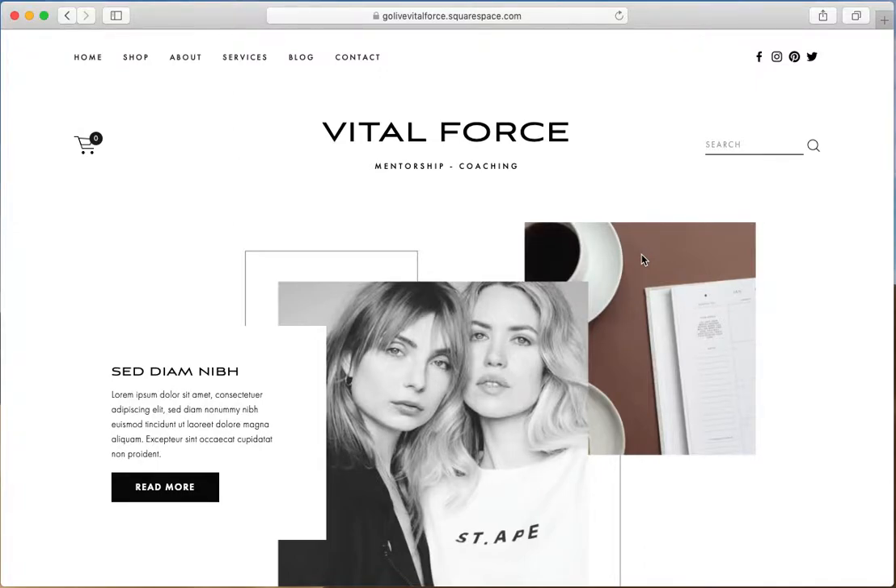On the home page of the Vital Force template at the top we have our navigation area with the logo in the center, primary navigation in the top left corner, and then we feature a search icon, a cart icon, and social media icons. This whole top section is totally customizable. You can remove or add elements, move the logo to the right or the left, you can remove the search icon, the cart icon, or the social links, and you can customize this section even more to fit your brand or business.